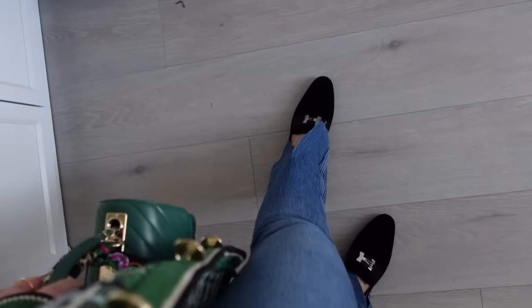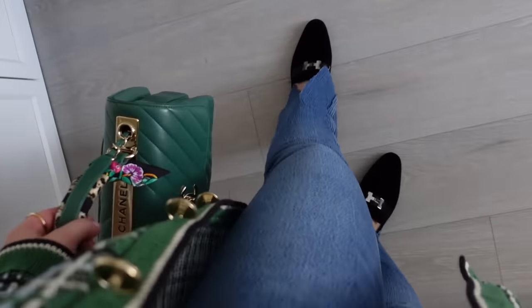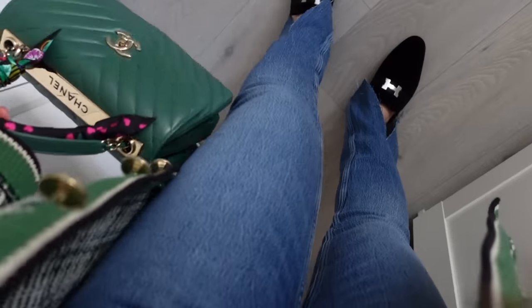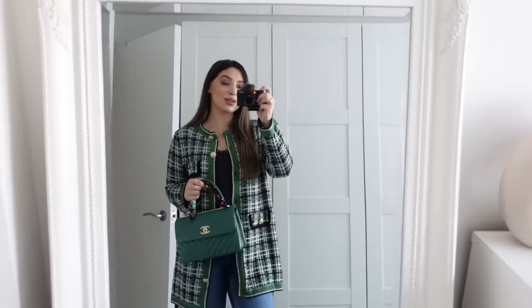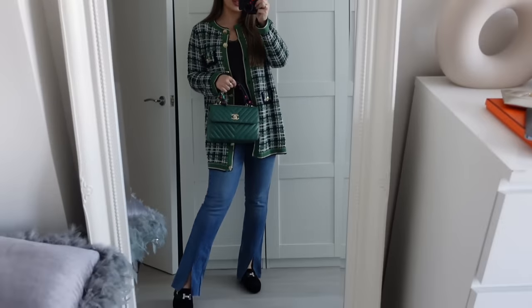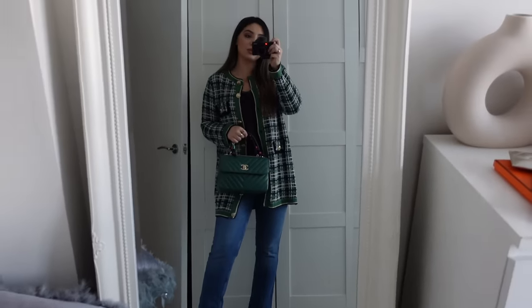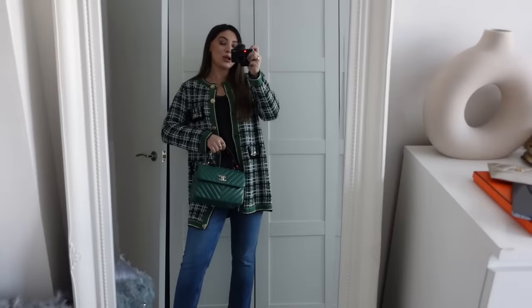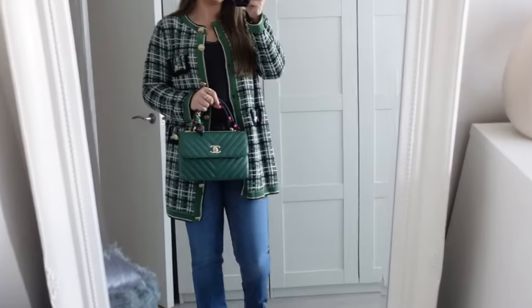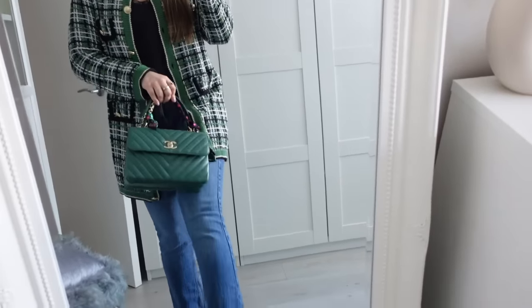I'm a bit obsessed with split everything — split leggings, split jeans. I found these amazing jeans from Zara. I'm not normally a huge fan of Zara jeans but these fit really nicely. I love the wash and they have a raw hem. I paired the look with loafers again but you can wear ankle boots if it's a bit chilly.